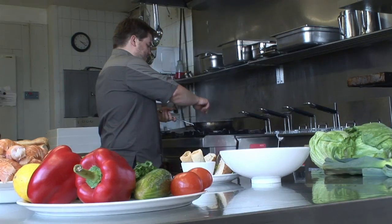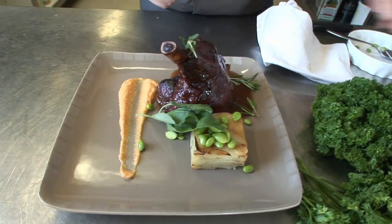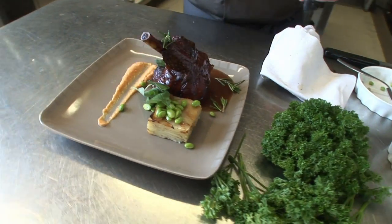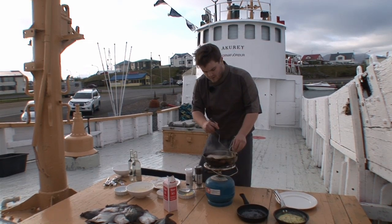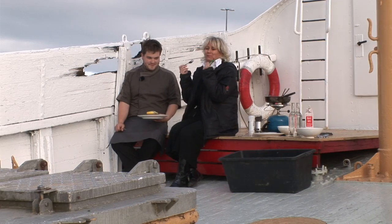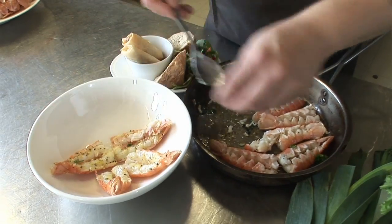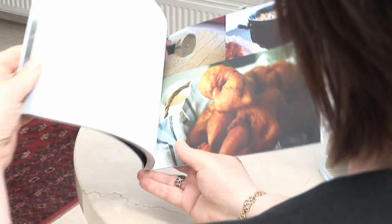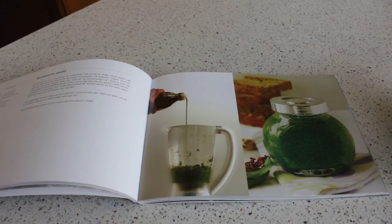The Hotel Höfn has a very talented chef who conjures up various gourmet feasts made out of local ingredients, like the lamb and vegetables from the region, and sometimes he makes a delicious course out of the local fish plaice, but he is most famous for his dishes made with langoustine. Haldur has published a cookbook where he demonstrates his various dishes, and one of the recipes is a pesto made out of wild sorrel.